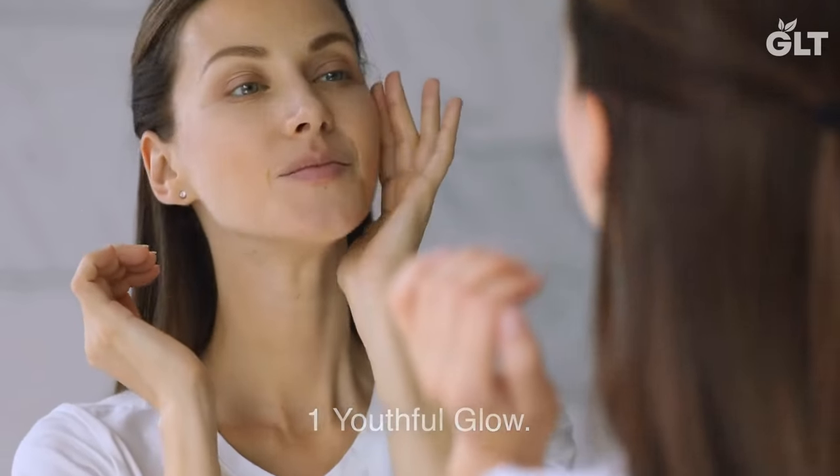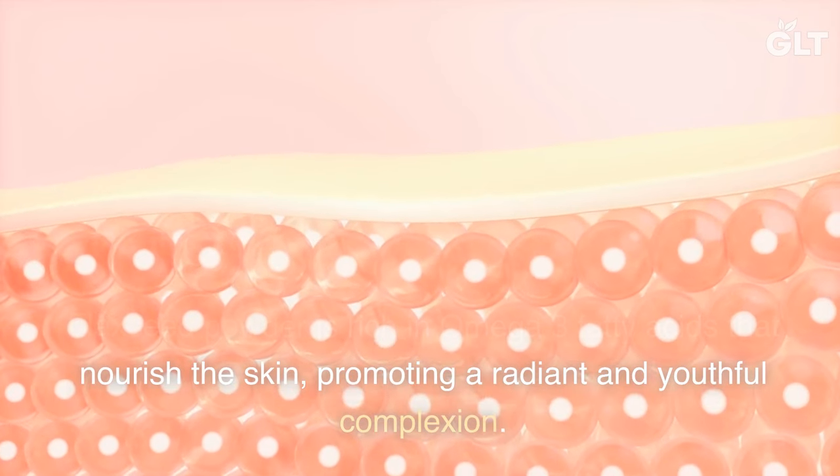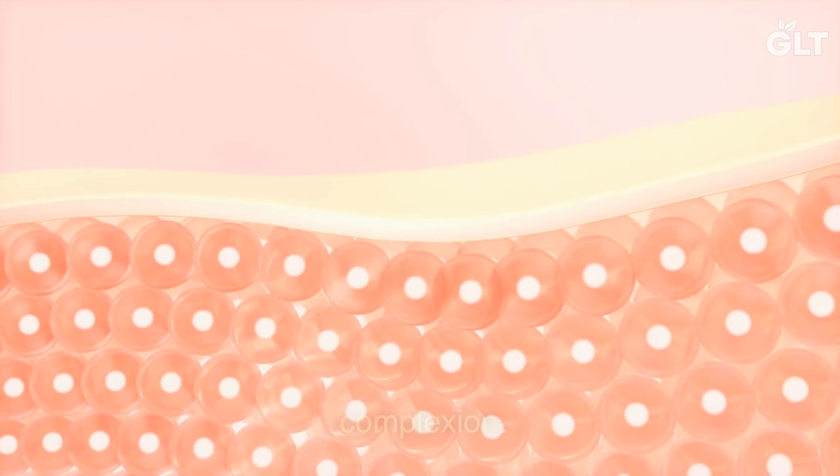1. Youthful Glow. Flax seed powder is rich in omega-3 fatty acids that nourish the skin, promoting a radiant and youthful complexion.